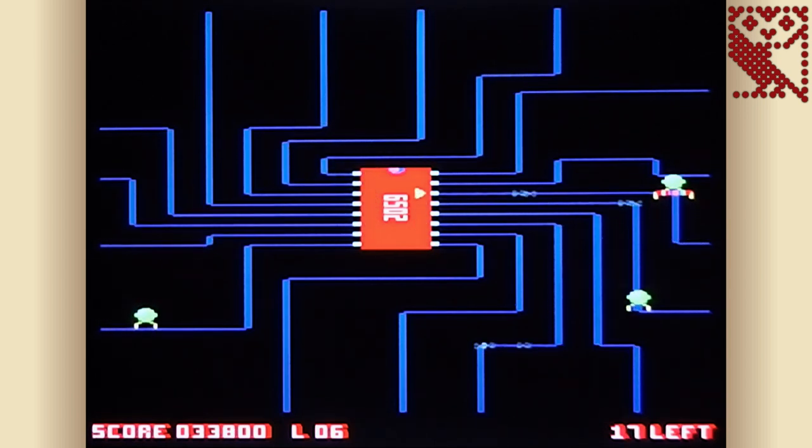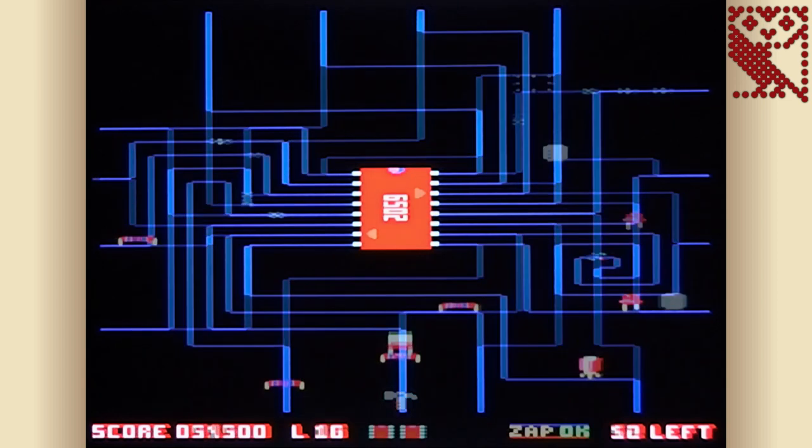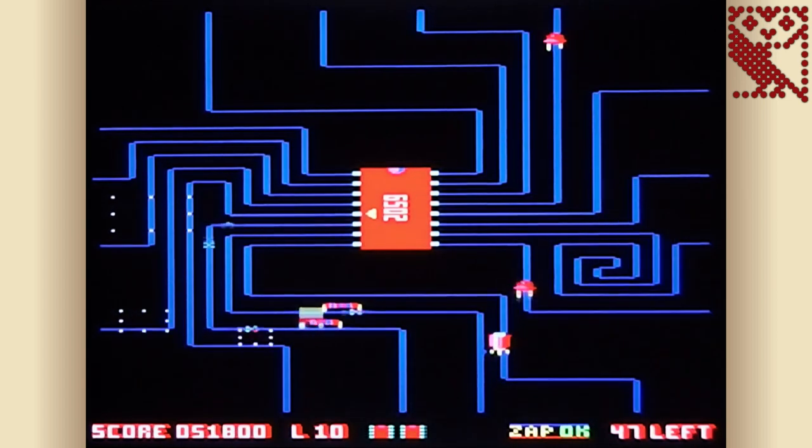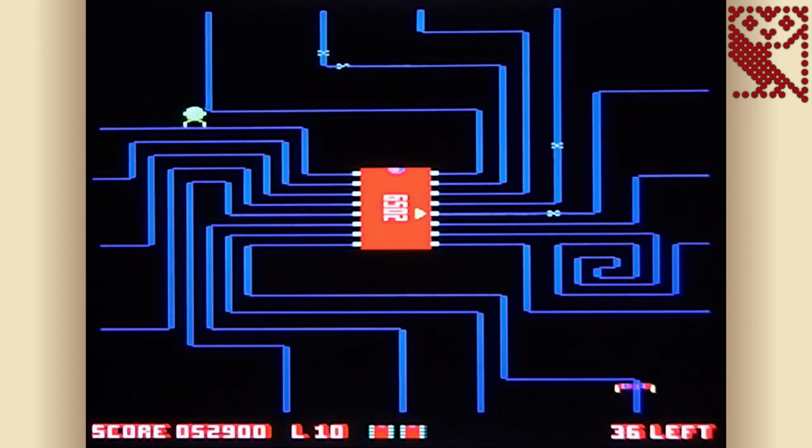If it all gets too much there's a smart bomb which zaps everything on screen. The presentation is very arcade-like and includes the ability to continue play after losing all your lives. While it lacks depth, Transistor's Revenge is a fairly unique concept, well programmed and presented, and a perfect game if you just want a quick and challenging blast.